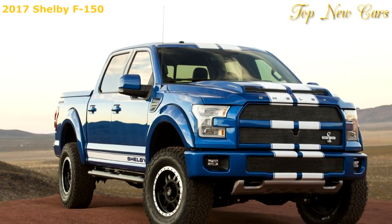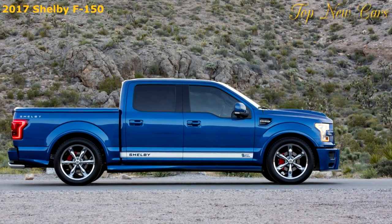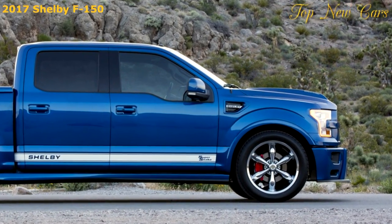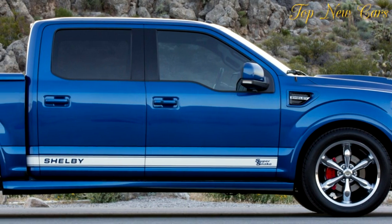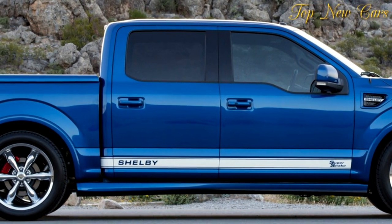Shelby will build just 150 Super Snake versions, which are powered by a supercharged 5.0-liter V8 with 750 HP and a whole raft of upgrades that includes a polycarbonate bonnet and carbon fiber air intake, Shelby-exclusive Fox shock absorbers, 18-inch Shelby-engraved wheels, and a Shelby-tuned Borla exhaust system.